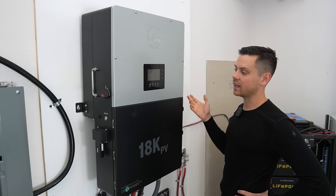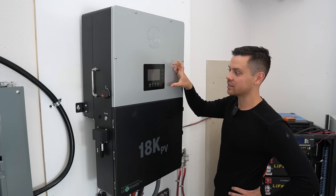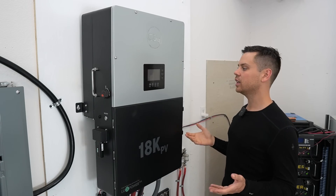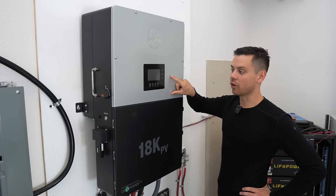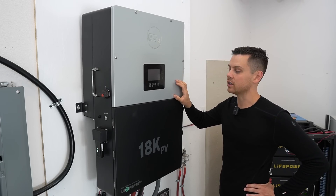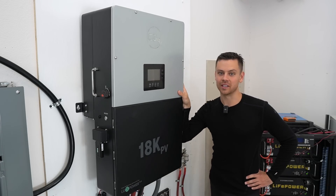A tech at a distributor who works with these all day long says he likes this one better than the Solark, and that the interface is by far better. I don't have experience with the Solark, but a lot of people are seeming to like this unit. We have one forum member running his entire house off of it, and he says everything's working fine. They've sold a lot of these, so I was expecting somebody to complain by now — but so far, pretty much crickets.